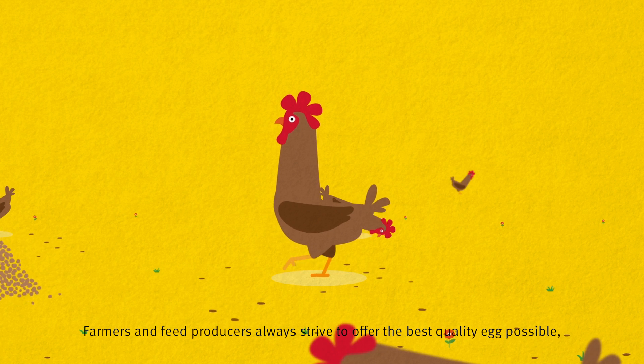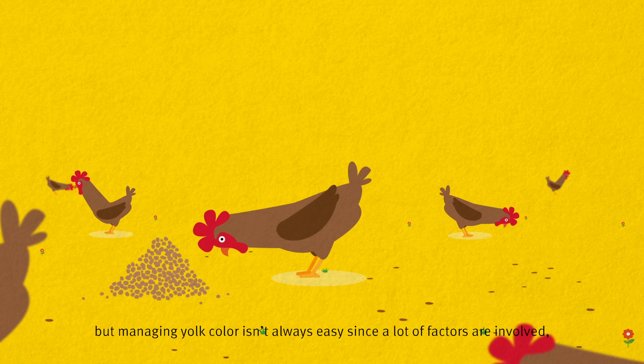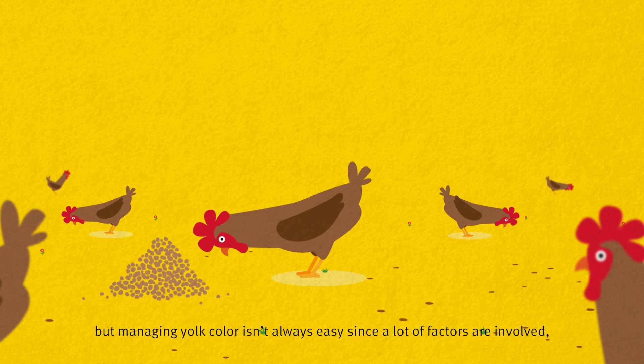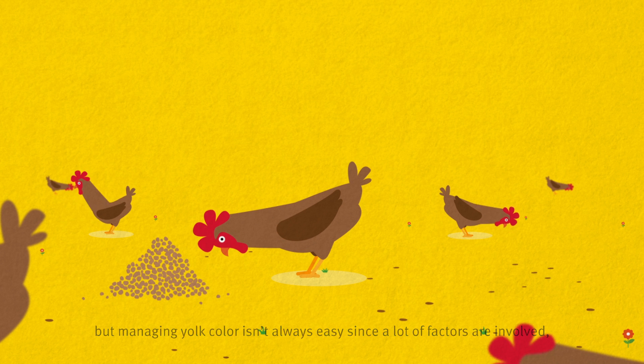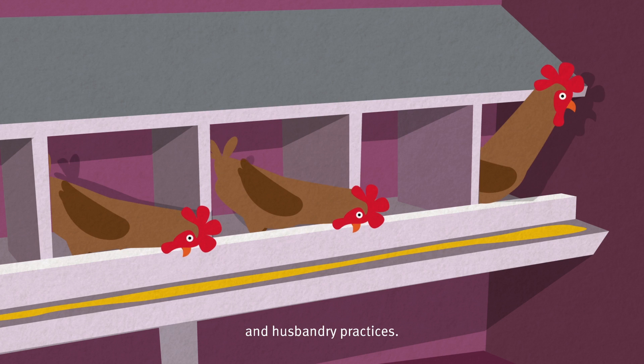Farmers and feed producers always strive to offer the best quality egg possible, but managing yolk colour isn't always easy since a lot of factors are involved, including feed ingredients and husbandry practices.